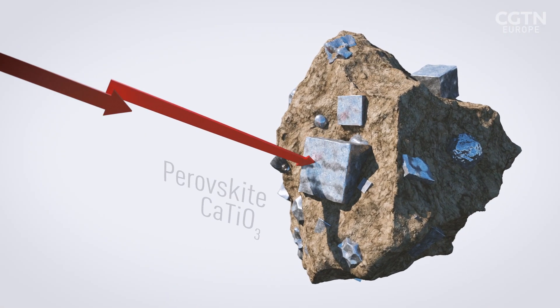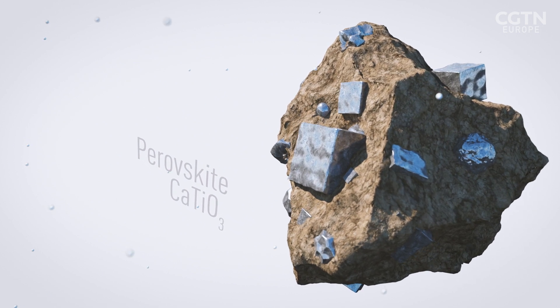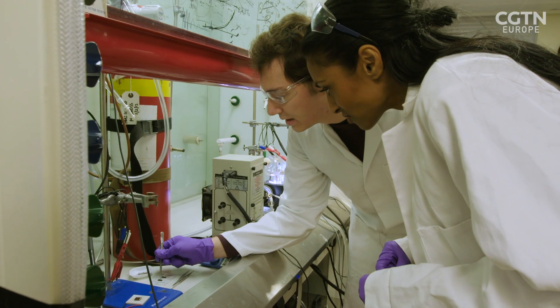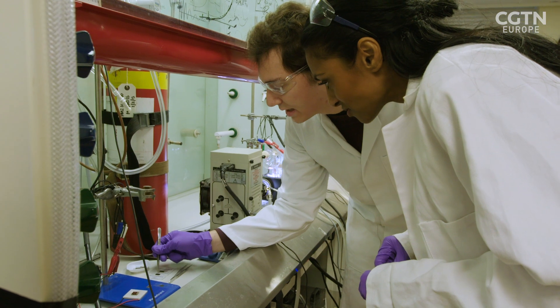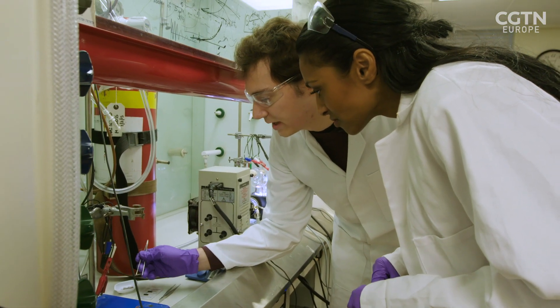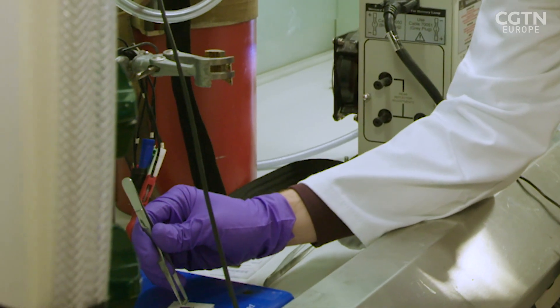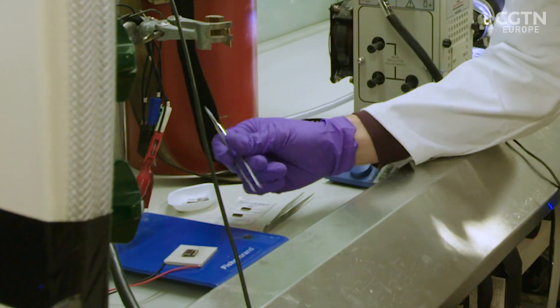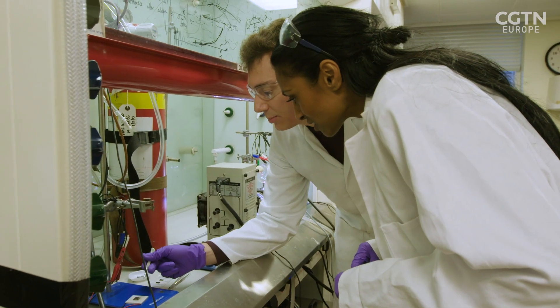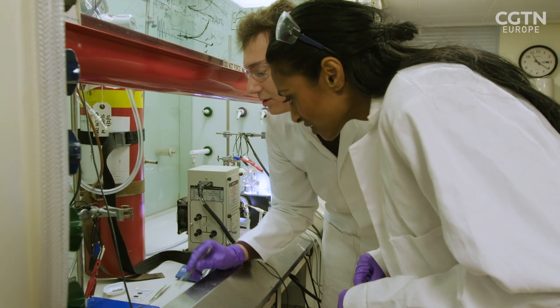Perovskite is a mineral that absorbs light from the red end of the spectrum and releases electrons. On the other side, we have the molecular catalyst — this dark sheet. In order to connect both of them, we will use this thin metal layer, which can melt at a low temperature, and we will heat it up and cool it down fast in order to attach the light absorber to the molecular catalyst.